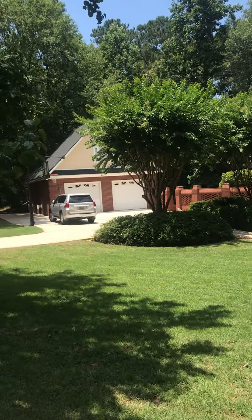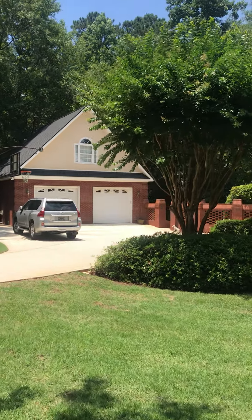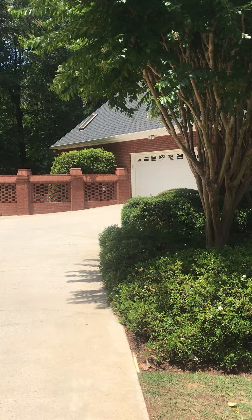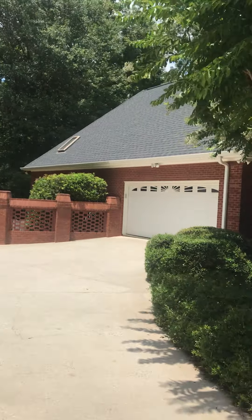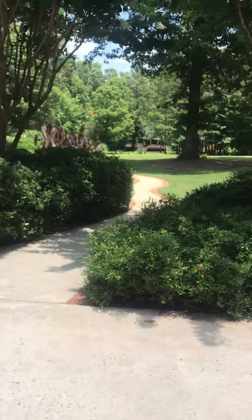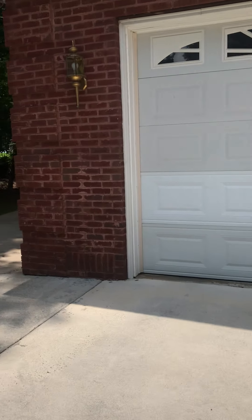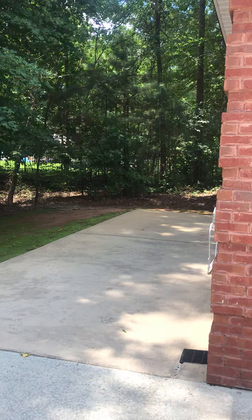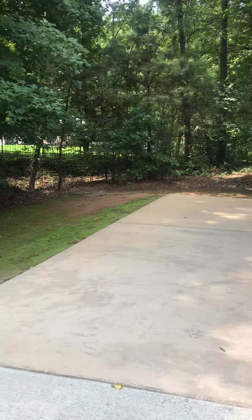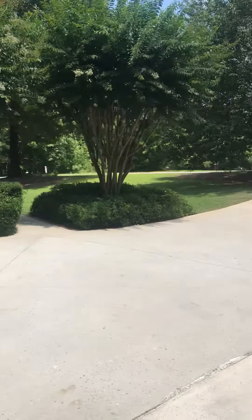So again, this is the front. You do have a detached two-car garage and an attached two-car garage. Sidewalk up to the front door. This is the left side of the garage. Your left neighbor has a pool.